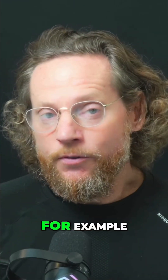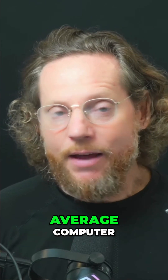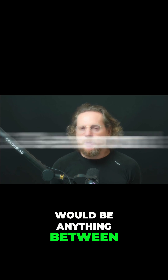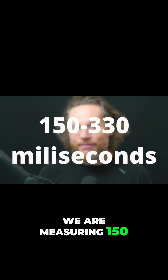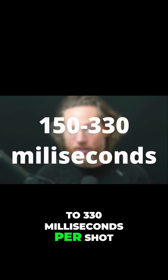In version 3.4, for example, a matching time for a shot on an average computer — depending on how much RAM and how many cores you had — would be anything between three to eight seconds. Right now we are measuring 150 to 330 milliseconds per shot.